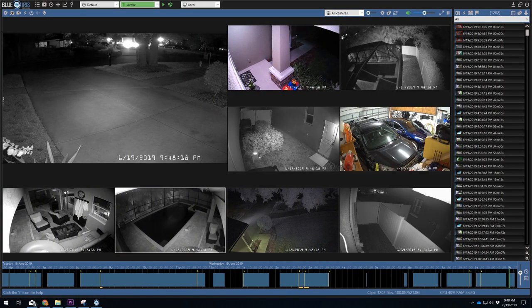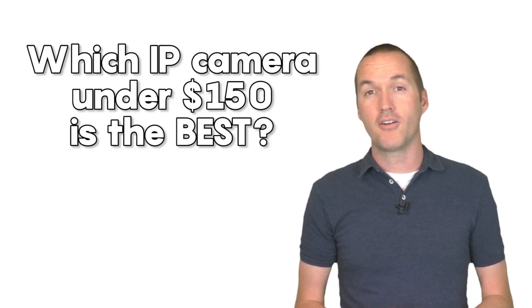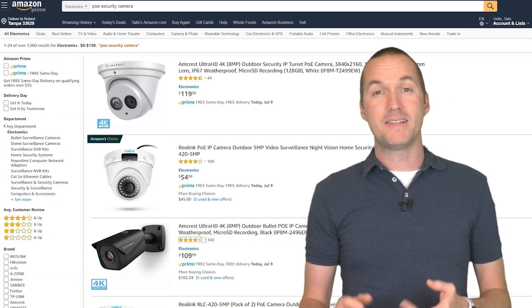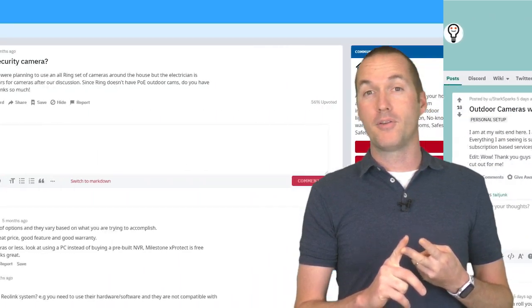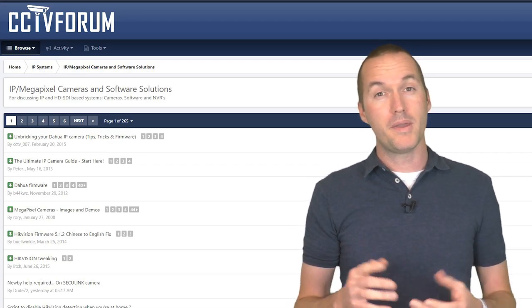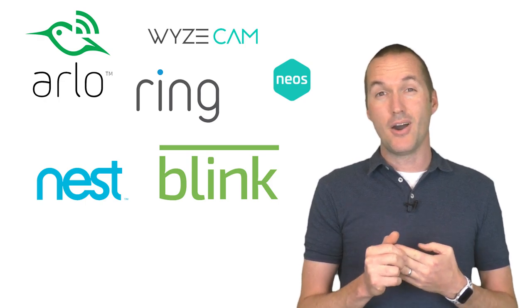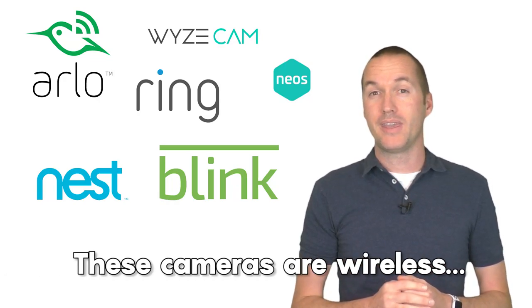Let me start off by saying that all of these cameras are nice and so much better than the analog security cameras I upgraded from, but the purpose of this video is to determine which of these popular cameras under $150 is the best. I selected these cameras based on Amazon ratings for wired IP cameras and recent Reddit and forum posts. I specifically won't be covering brands like Wyze, Nest, Neo, Blink, and Ring since I was only interested in wired PoE cameras.